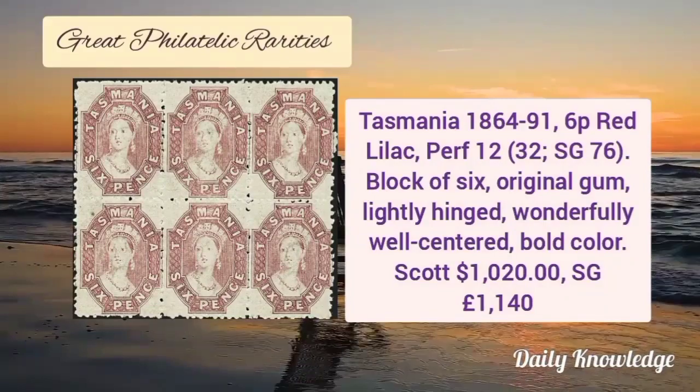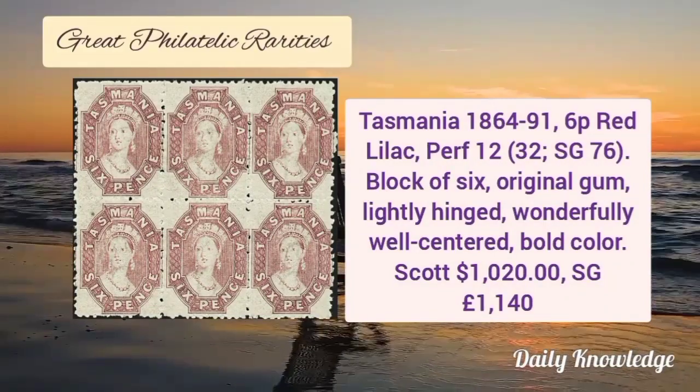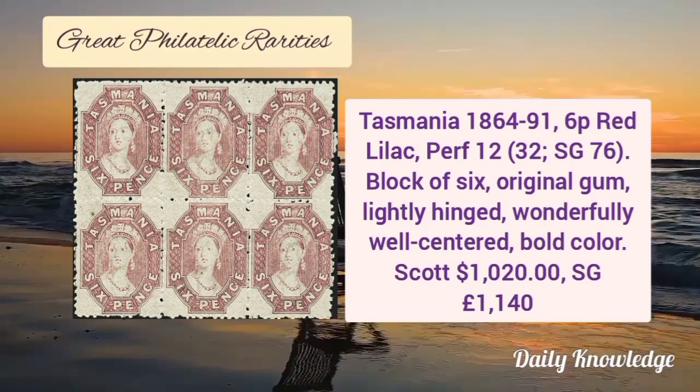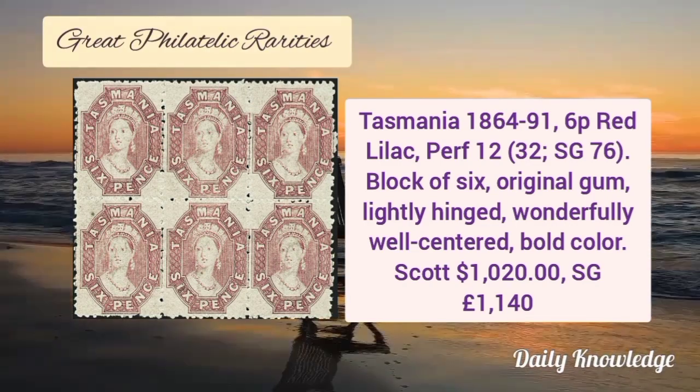Next is Tasmania 1864–91, 6 penny red lilac, perforation 12, block of 6 with original gum. It is well centered and has bold color.